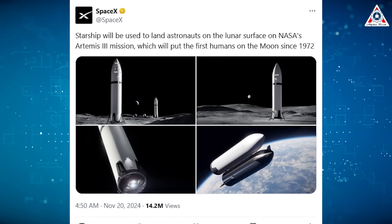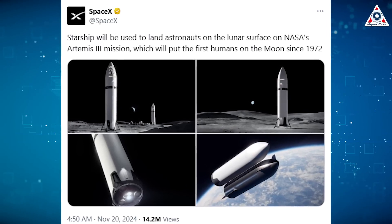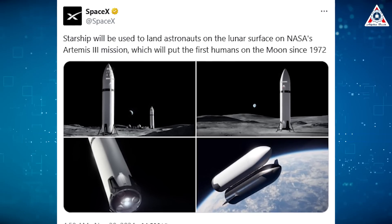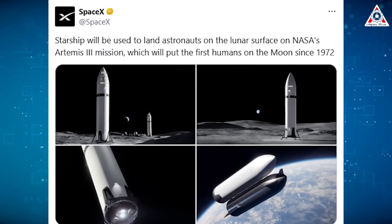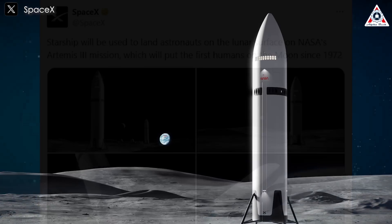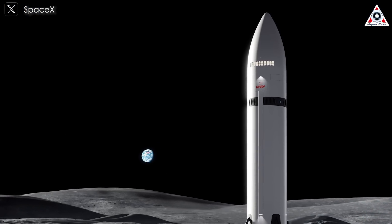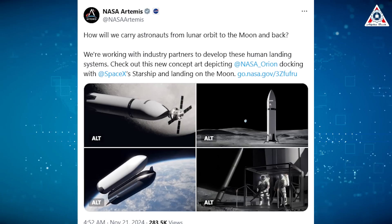Starship will be used to land astronauts on the lunar surface on NASA's Artemis 3 mission, which will put the first humans on the moon since 1972. That's the message SpaceX shared alongside stunning new images of the Human Landing System Starship on its X account. NASA also provided an update on the Artemis mission, revealing captivating concept art of the lunar landing process.